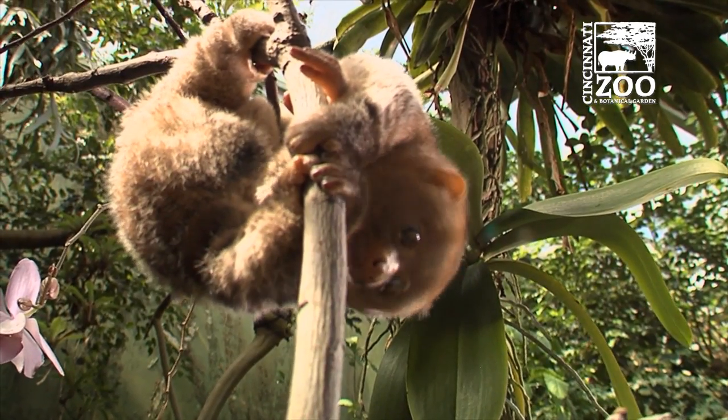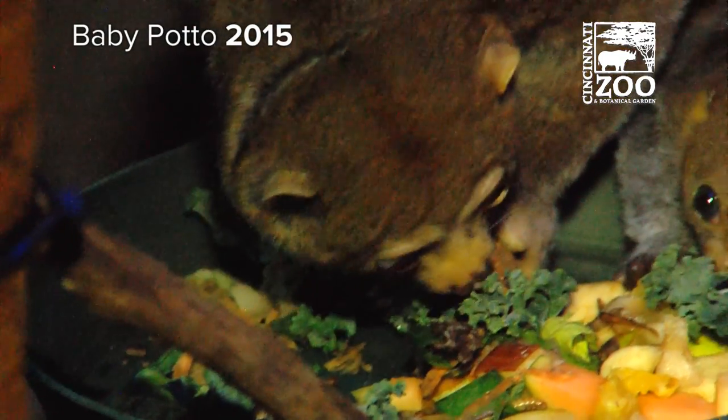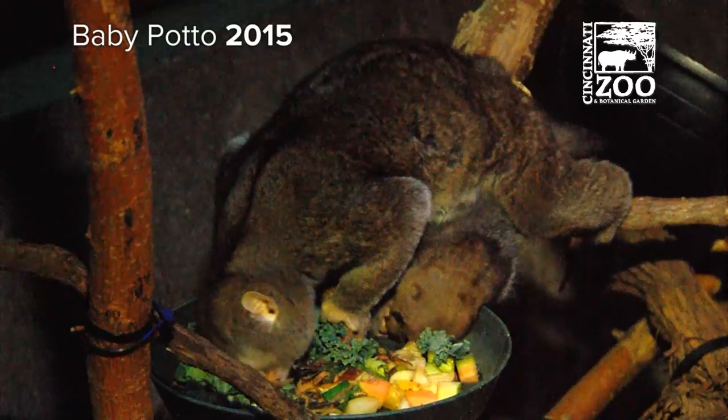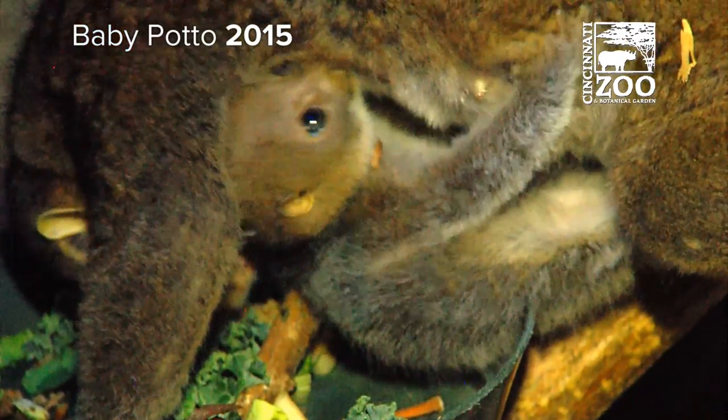We've had baby pottos before — we've probably had more baby pottos than any zoo in the past couple of decades. How long are they pregnant? Usually about six to seven months. That long? That's another thing we want to determine.